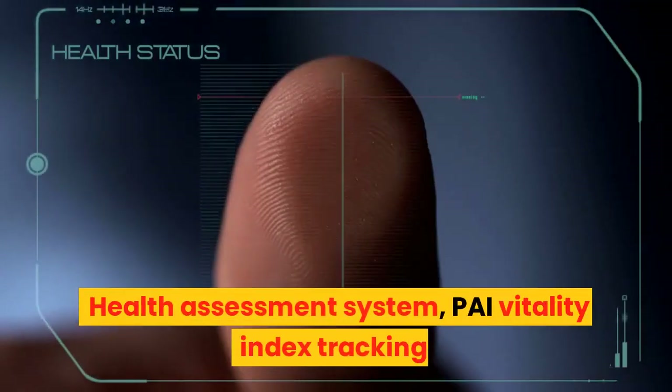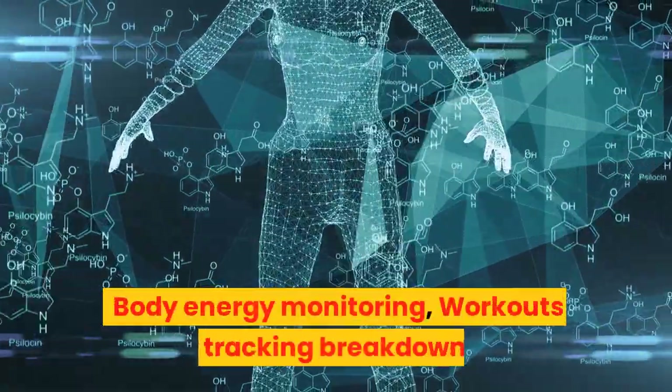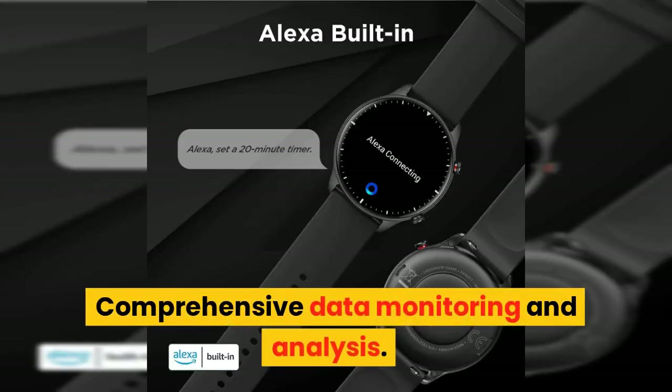Health assessment system, Pi Vitality Index tracking, body energy monitoring, workouts tracking breakdown, and comprehensive data monitoring and analysis.